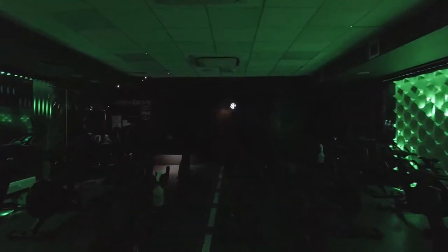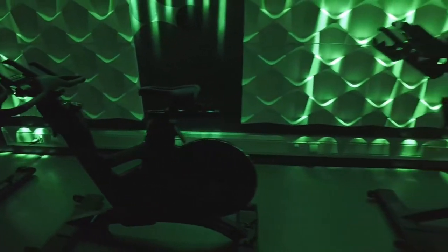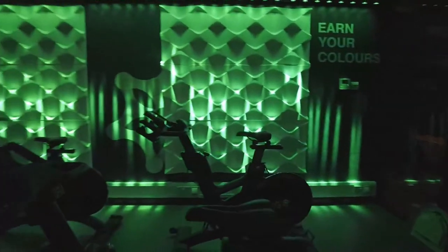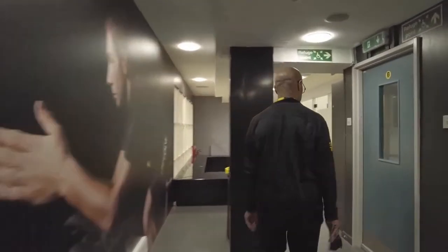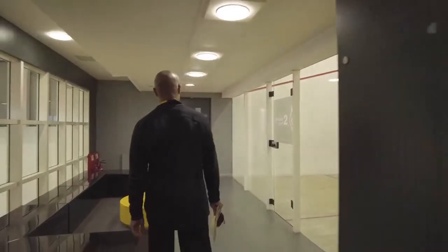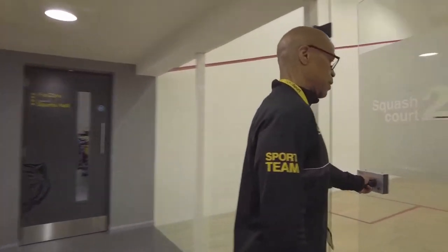The Revolve cycling studio offers both virtual reality and instructor-taught classes. At the front is where the instructor would sit. There are 20 spin cycles in this room, not counting the instructor's cycle. As you can tell by the lighting, this could be a pretty exciting place to be during a spin class. Here's squash court number two.